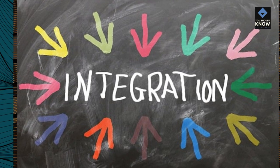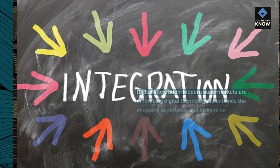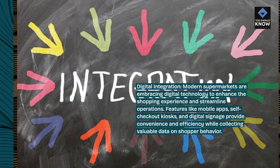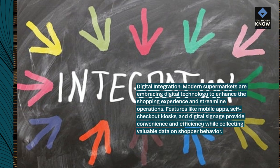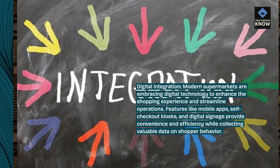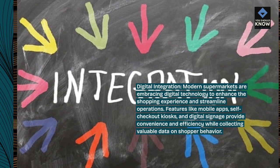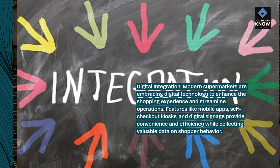Digital integration. Modern supermarkets are embracing digital technology to enhance the shopping experience and streamline operations. Features like mobile apps, self-checkout kiosks, and digital signage provide convenience and efficiency while collecting valuable data on shopper behavior.